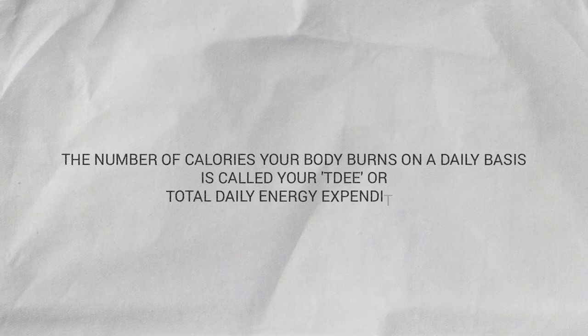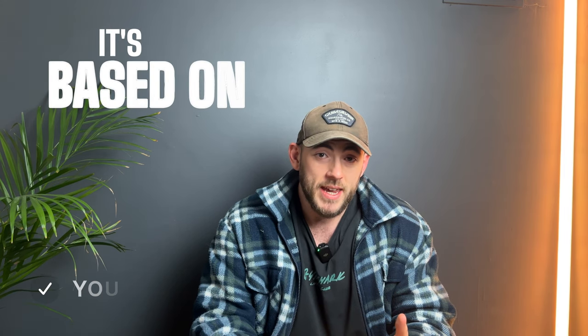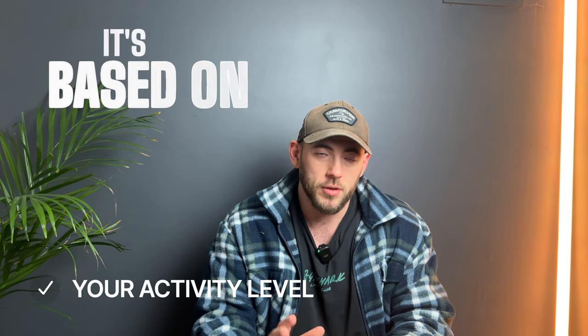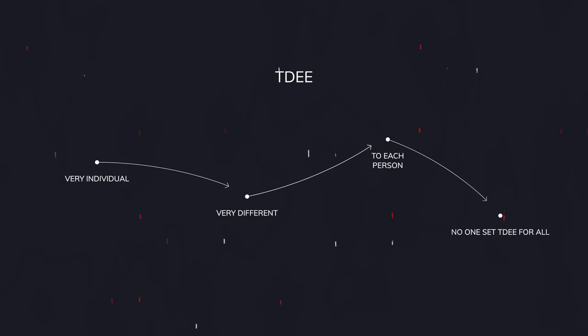The number of calories your body burns on a daily basis is called your TDEE, or Total Daily Energy Expenditure. It's based on your age, weight, height, activity level, and all that sort of stuff. So as you can imagine, it's very individual to each person, and finding your starting point for a diet is going to take a little bit of work.